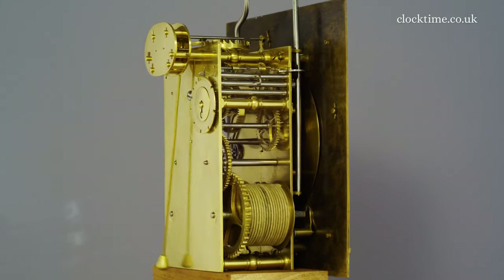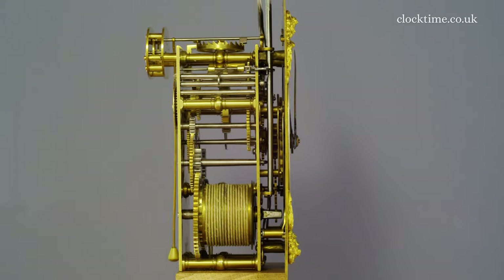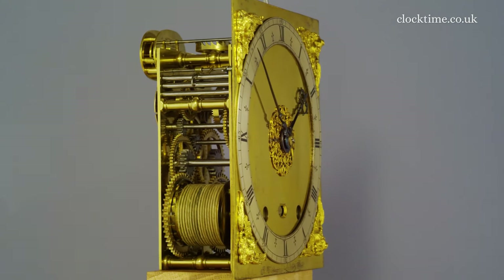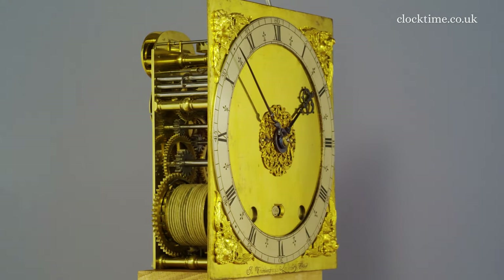Both trains are of five wheels, resulting in anti-clockwise winding, while the pinions on the intermediate centre and pin wheels have 16 leaves, providing the very early neatly proportioned trains.